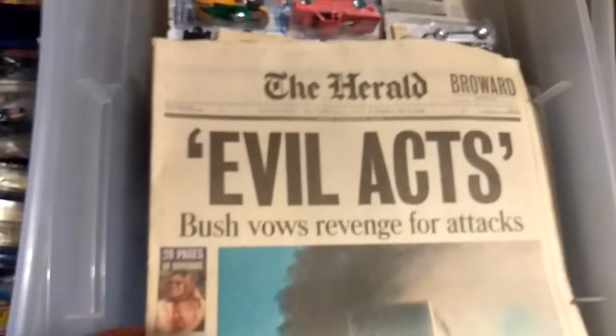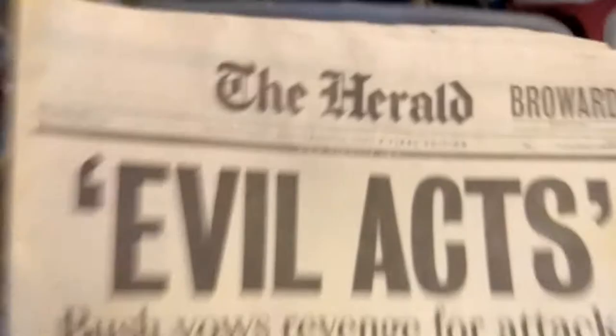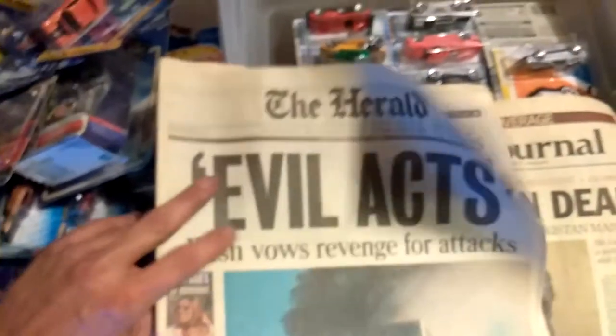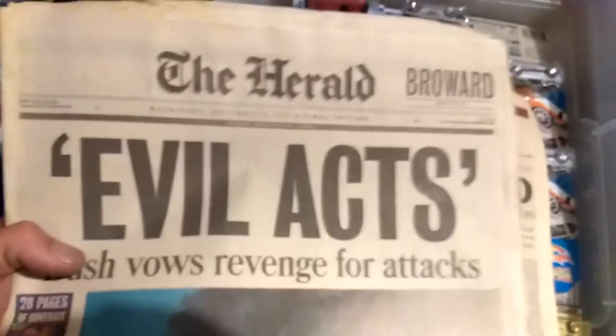I'm going to move on to the next box here. The date on this is September 12th, 2001. Because on September 11th — this is the Miami Herald for Broward — this is what happened right after. This was the newspaper and it's in pristine shape. I haven't even opened it, really. It's in pristine shape — 'Bush vows revenge for attacks on 9-11.' I collected that because I thought that was just a piece of history that needed to be collected, and it's still here.